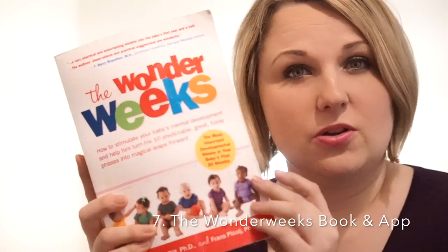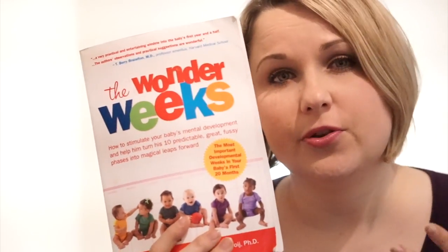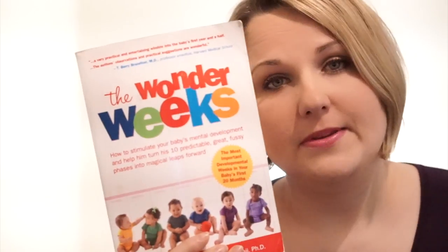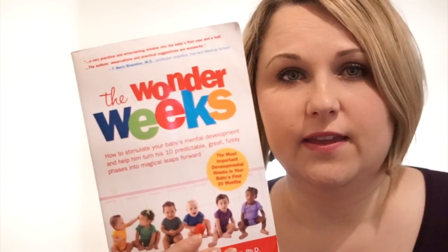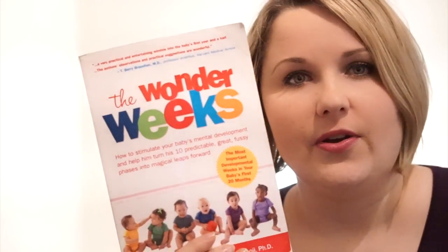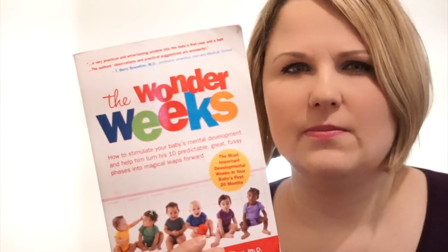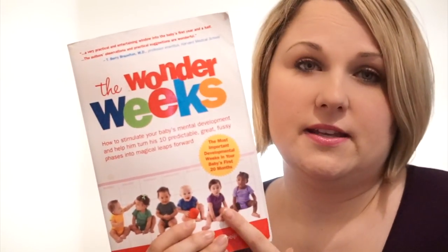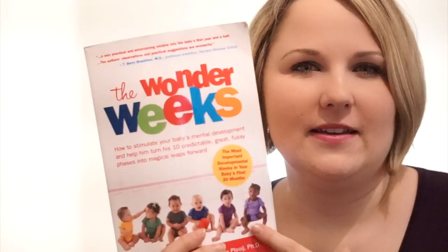My number seven is a book — and there's an app as well — called The Wonder Weeks. It talks about the fact that babies go through not only growth spurts but also mental development phases, basically brain development. Babies go through different leaps of development that can be predicted from a timing point of view. So if your baby is very fussy, not sleeping, or just changing in general, you can actually read up on it, find out why, what your baby is learning, and how long it's going to last.